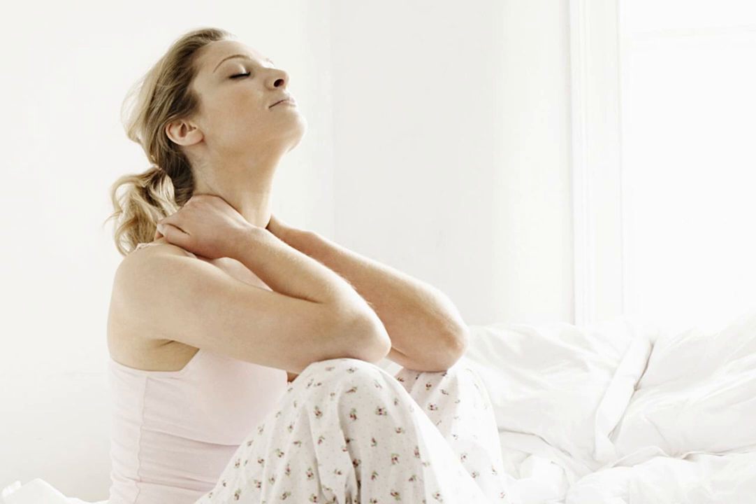Another test is called the Spurling Maneuver. Your healthcare provider will gently press down on the top of your head with your neck turned to the affected side. You may have a pinched nerve in your neck if the downward pressure causes pain, numbness, or tingling.